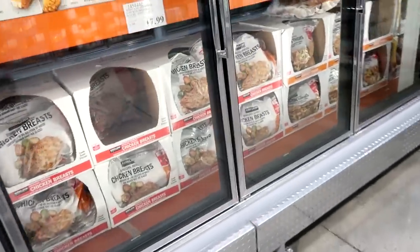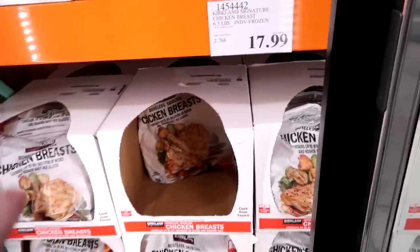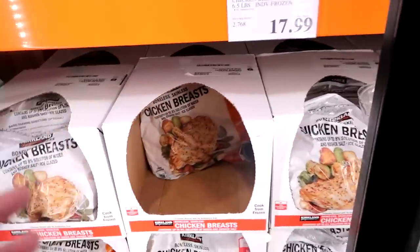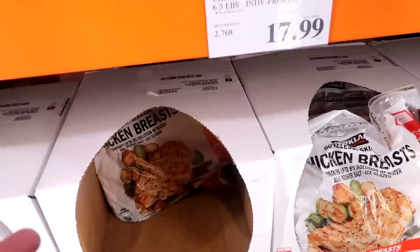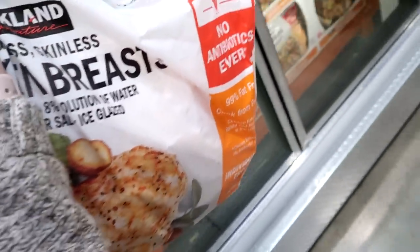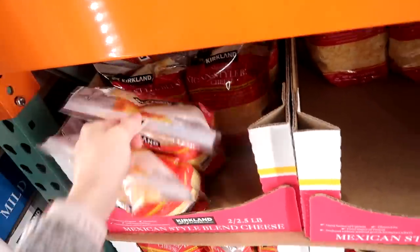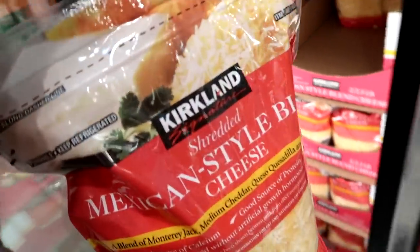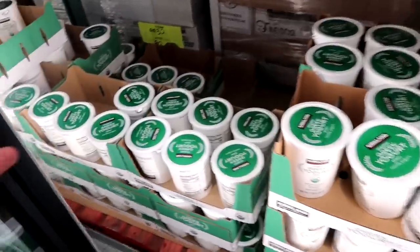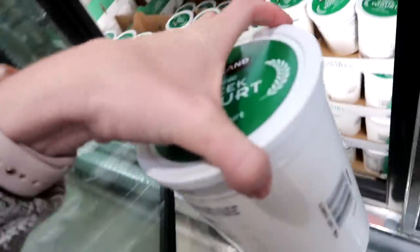Chicken prices are still high but not what they used to be. They don't have the Tyson boneless skinless, so I'm getting six and a half pounds for $17.99 - that's $2.76 per pound. It's a smaller bag than usual but we'll see if it lasts. Mexican blend cheese is $15.99 for two two-and-a-half pound bags - I keep one in the fridge and freeze the other. Plain Greek yogurt is $5.99 for 40 ounces, used in baking and as sour cream.